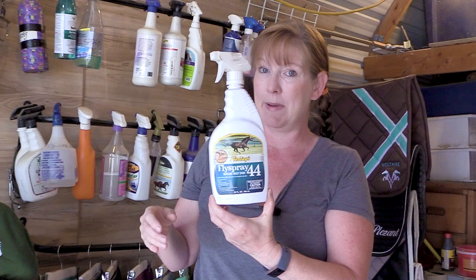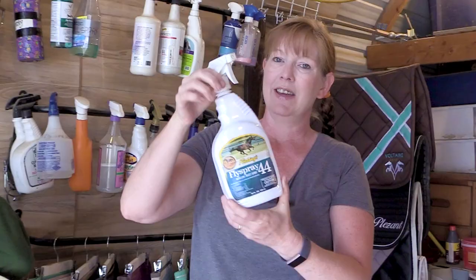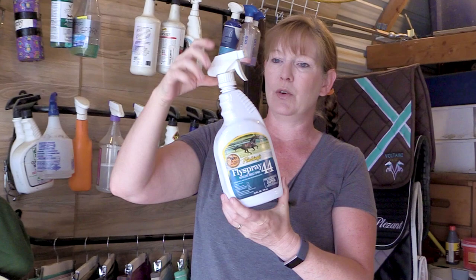Out of any fly spray I've ever made or purchased, Fly Spray 44 has been the absolute best I've ever used on my horses. I typically use it before the farrier comes so my horses don't kick from flies. It's not a bargain though — about $24.95 for a regular size, and I found a gallon size for about $52 in the middle of winter.